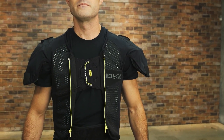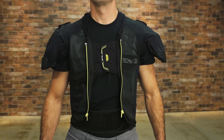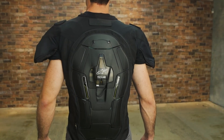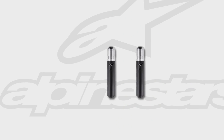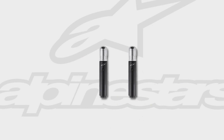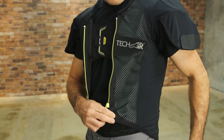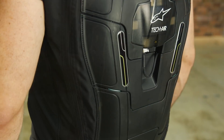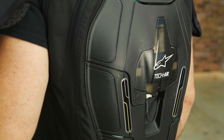The vest is CE level 2 certified and is guaranteed to deploy in as little as 25 milliseconds when the electronic sensors inside detect an impending crash. Argon inflator cartridges initiate deployment, and the shell utilizes lycra, 2D mesh, and Cordura material. Around the back is a race-developed polymer back protector that's also CE level 2 certified.